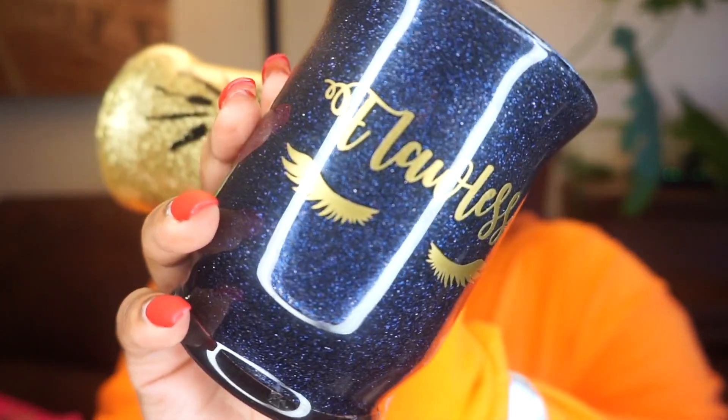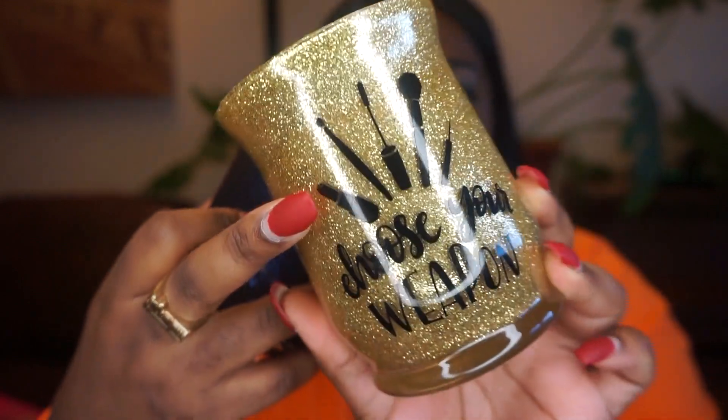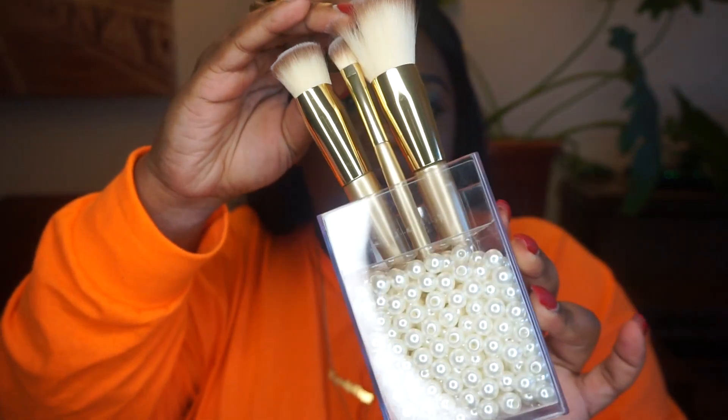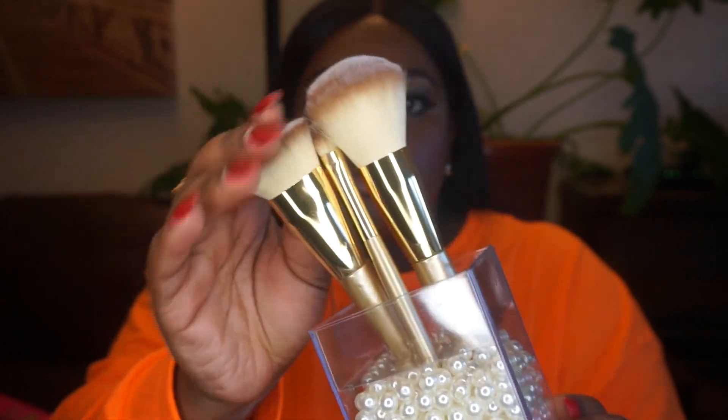Next up, I have some makeup holders that my cousin got me for Christmas — she got them customized just for me. This one says 'flawless' with some eyelashes, and this one says 'choose your weapon' with makeup brushes up top. Super cute and super thoughtful, so thank you, Jolene. And the last makeup tool I got are these brushes and brush holder duo — my friend Megan got me this for Christmas. This is how it looks outside the box — super cute, super soft. Some more gold brushes. Thank you again, Megan.